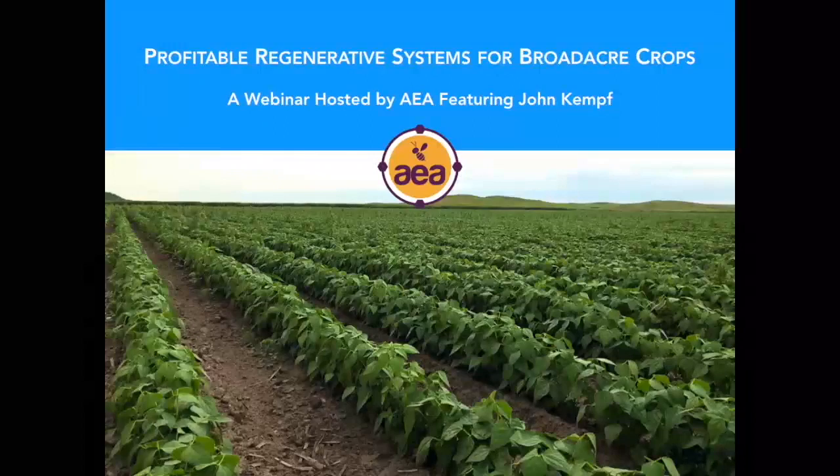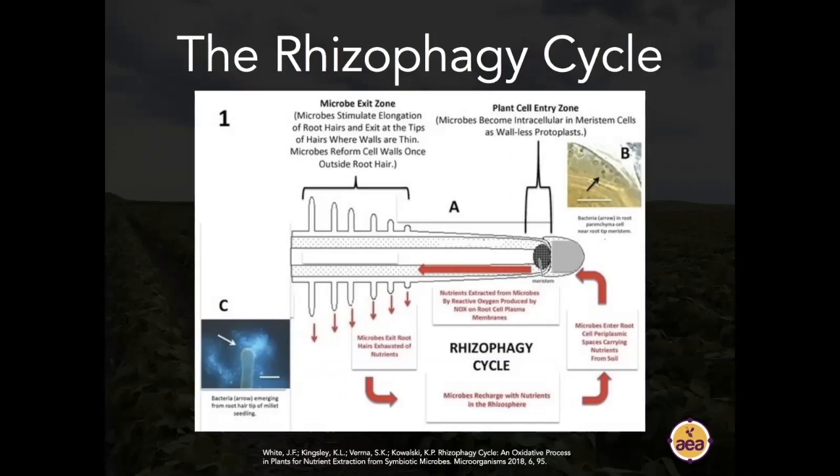Dr. James White describes the rhizophagy cycle, with great diagrams and photo micrographs in his peer-reviewed papers. The simple idea is that healthy seeds should be coated with beneficial organisms, particularly groups of bacteria and fungi termed endophytes — meaning they can live inside the plant and colonize its vascular tissue. They live inside the plant and also can live in the soil profile.